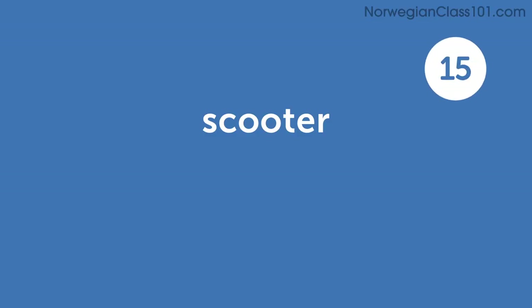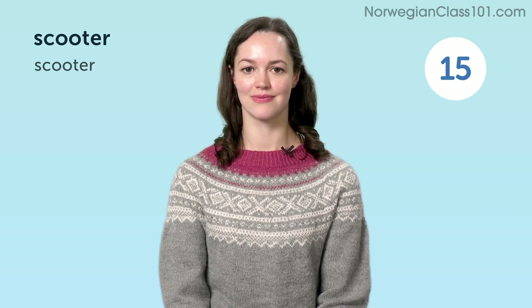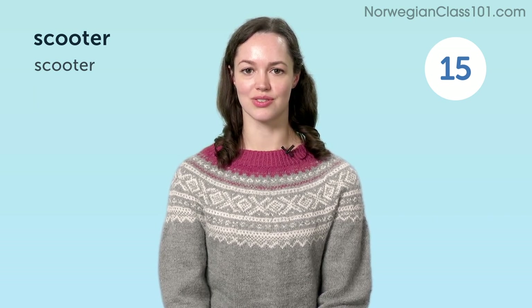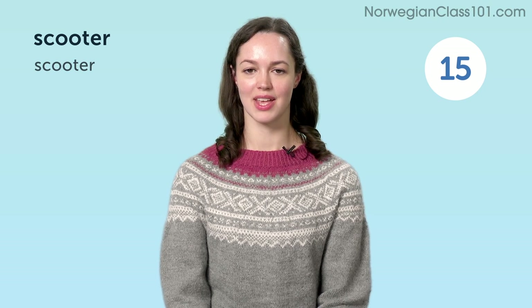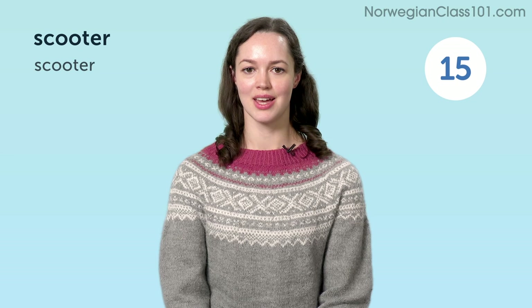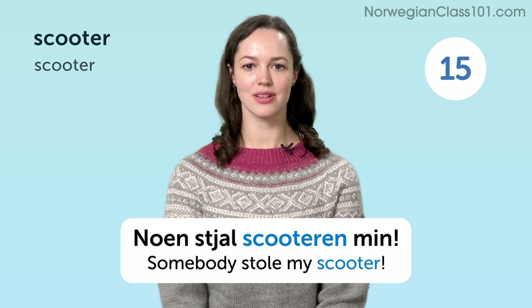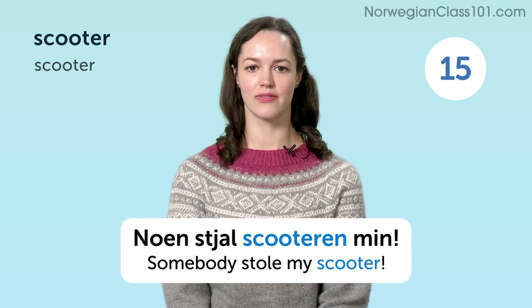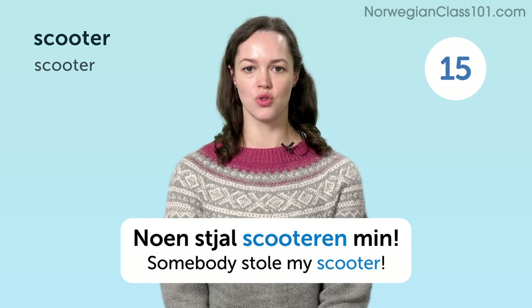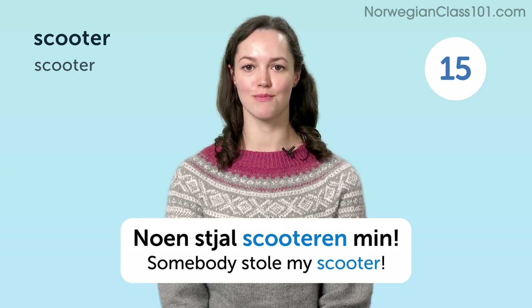Scooter. Noen stjal skuteren min. Somebody stole my scooter.